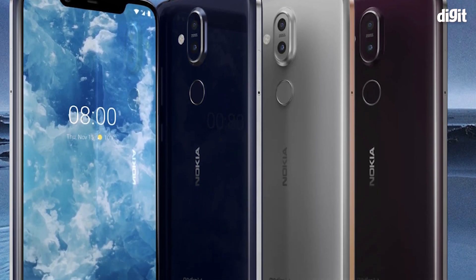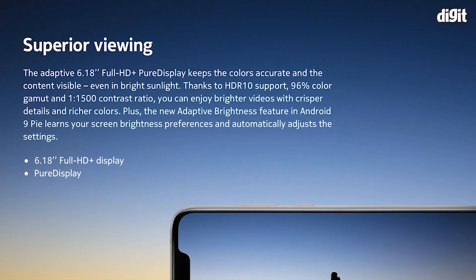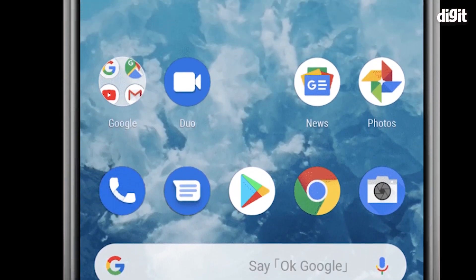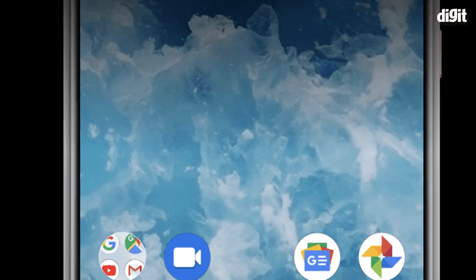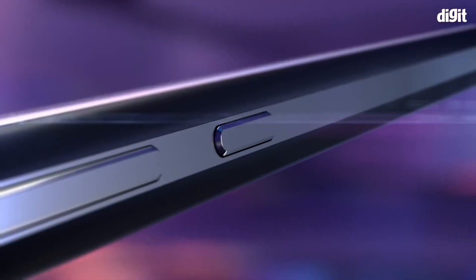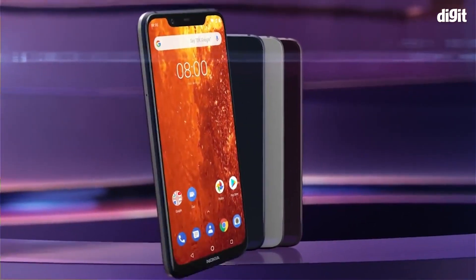But the best part remains: the Nokia 8.1 still offers no ads, no interruptions in the user interface, and stays updated, being one of the first to receive all the major updates. This makes the Nokia 8.1 probably the best smartphone to buy if you're looking for no ads in your UI or any interruption in your software.